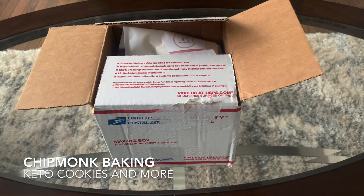Hi everyone! It's Amanda from MealFinds.com and today I'm going to be opening a box from Chipmunk Baking.